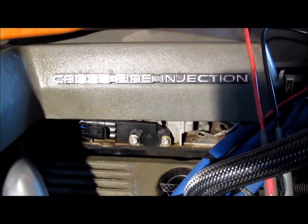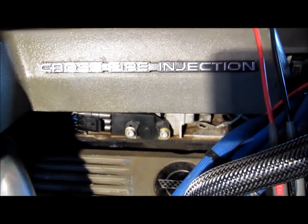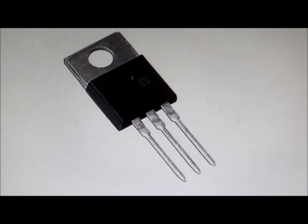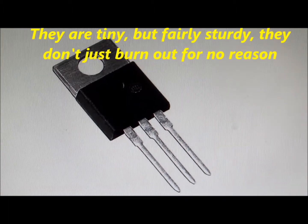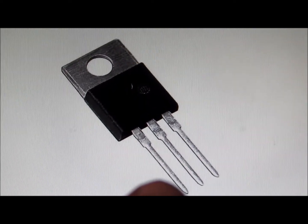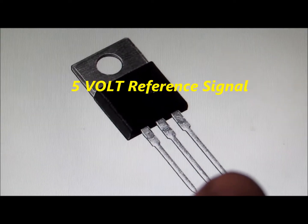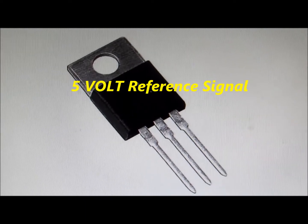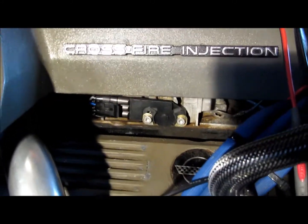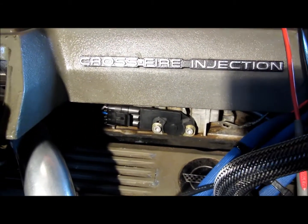One of the things I learned that I thought I would share: the throttle position sensor right here and the MAP sensor share the same 5-volt regulator inside of the electronic control module. It's a little 5-volt regulator — 12 volts in, the middle is ground, and then it regulates down to 5 volts out.